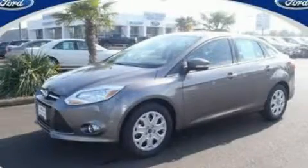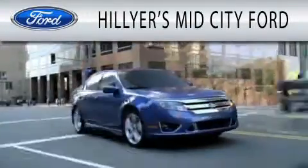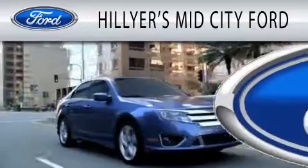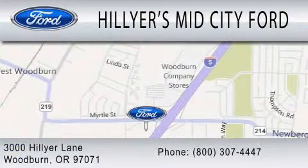Please call us today for more information on this great vehicle. Hillier's Mid-City Ford is dedicated to doing everything possible to ensure that the experience you have selecting your next vehicle is as pleasant as possible. We are located at 3000 Hillier Lane in Woodburn.